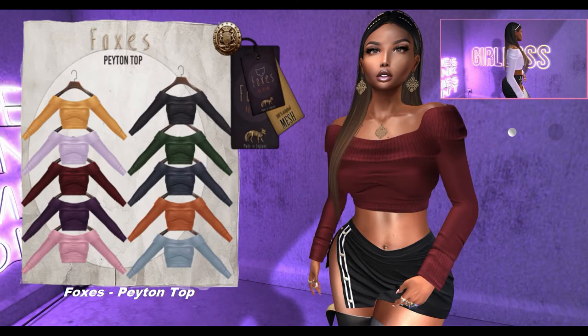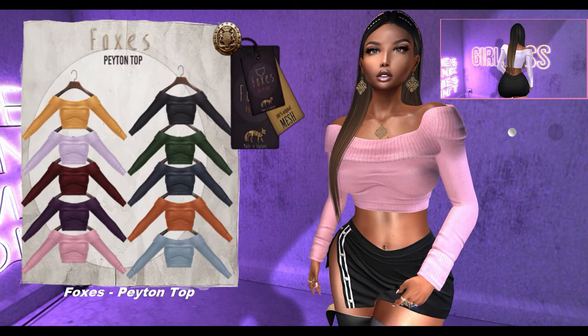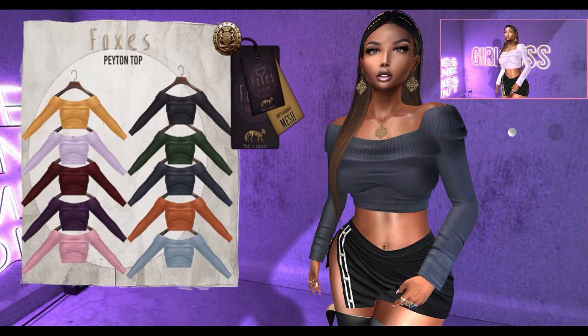Starting off with Foxes, we have the Peyton top. This shirt can only be worn by the Maitreya mesh body. It comes in 10 color variations.